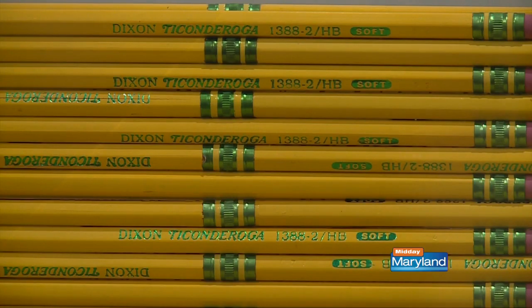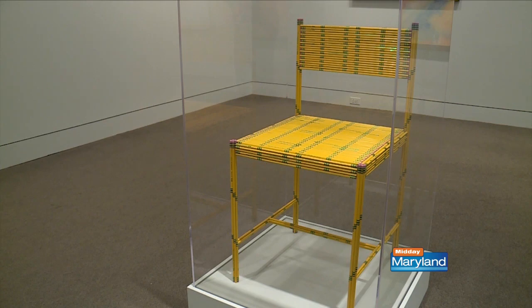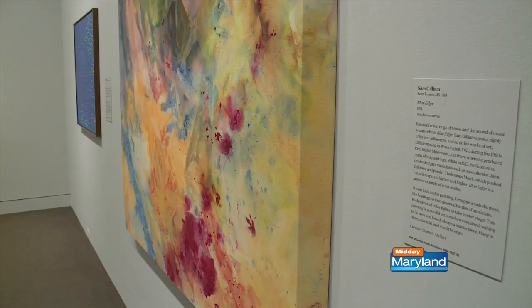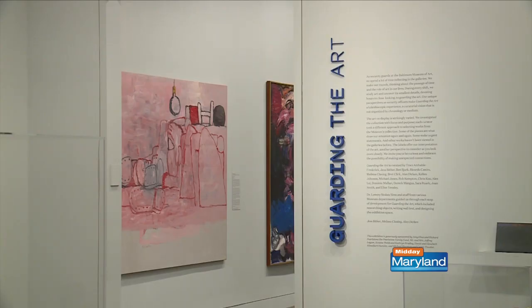What I love about what was curated is that you have people who are local from the DMV area and then international, and they're all in the same space, the same exhibit, because the curators are coming from different walks of life and different expertise and different likes as well.